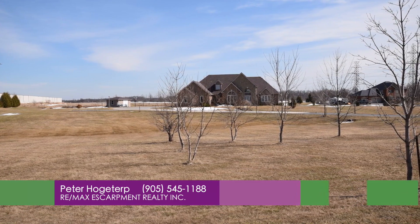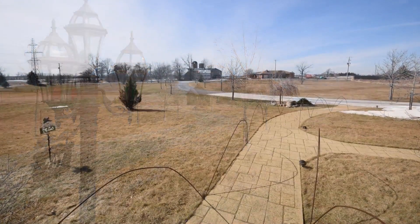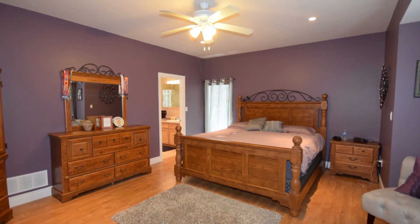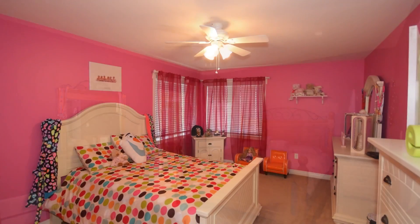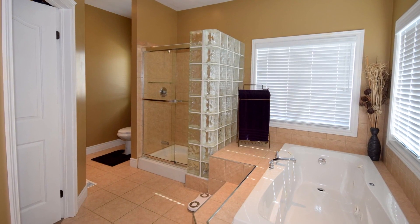Positioned well back from paved roads, surrounded by farm fields and similar properties in close proximity. North Binbrook location, short drive to Stony Creek, Hamilton, Red Hill, Link, and QEW.